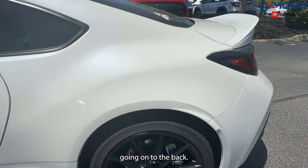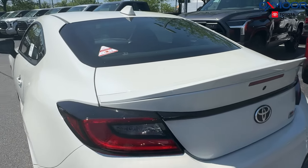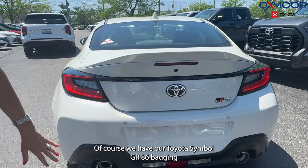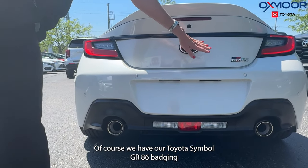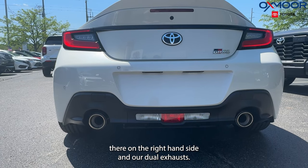And we are going to have the Michelin Pilot Sport 4 tires. Going on to the back, there is a color-keyed duckbill spoiler — really neat how it kind of flares up. We have our Toyota GR86 badging there on the right-hand side and our dual exhaust.